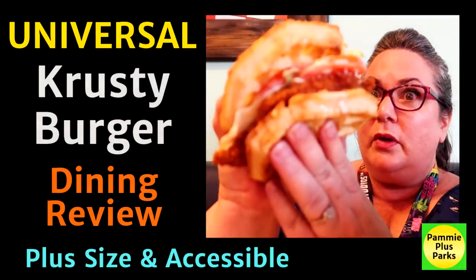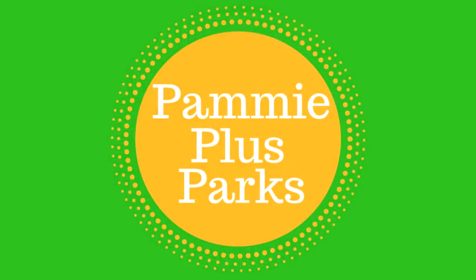We're right in the middle of Springfield here at Universal Studios Orlando, and it is time for lunch. We're gonna head into Krusty Burger and check it out. Welcome to Pammy Plus Parks. I am Pammy, your plus-size fairy godmother, bringing you all the magic Universal, Disney, and Florida have to offer plus-size people. Today we're here at Universal Studios Orlando, right in the middle of Springfield, and it is time for lunch. I figured we'd head on into Krusty Burger and see what they have to offer.